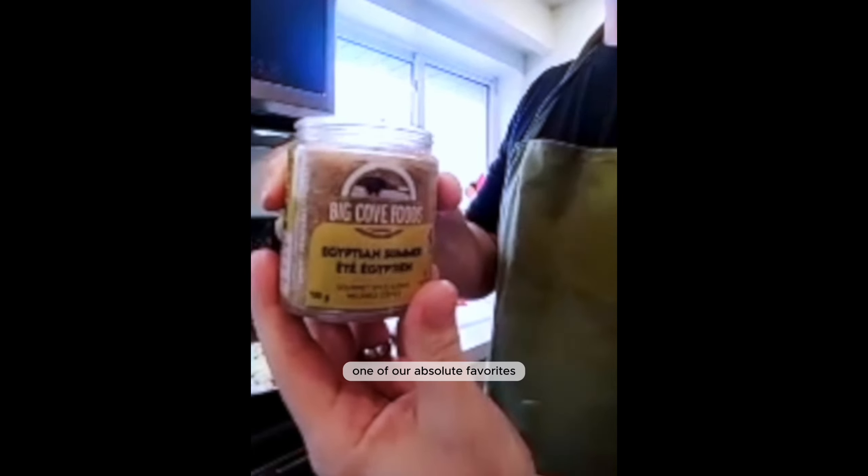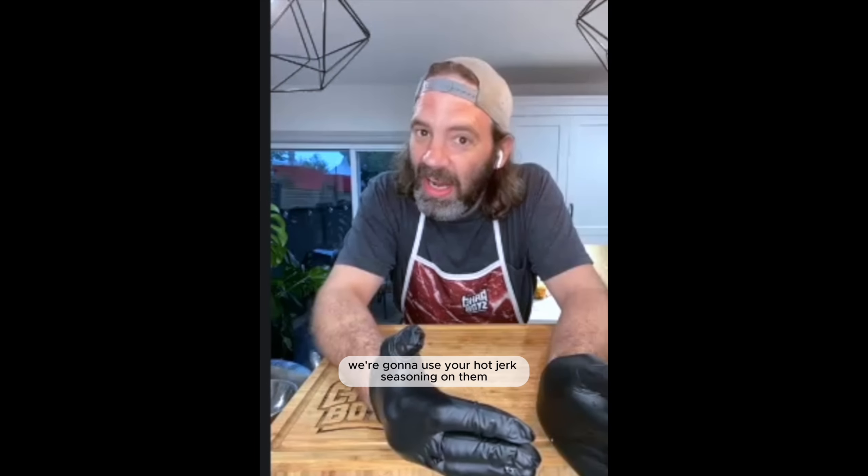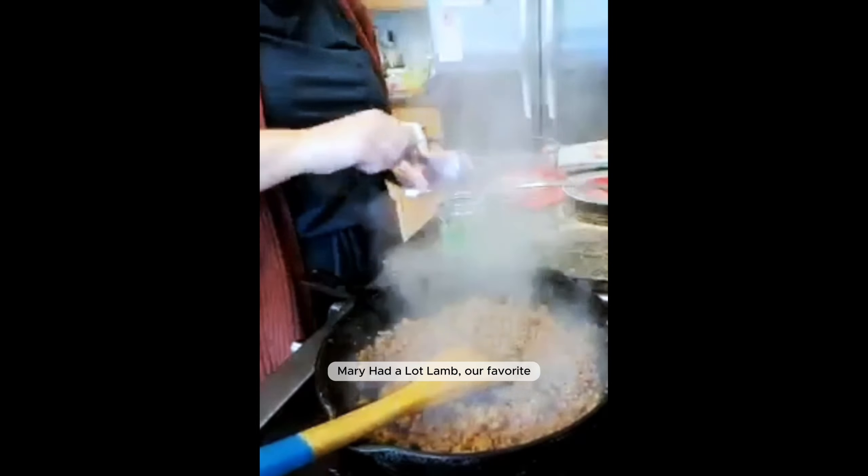The Egyptian Summer is one of our absolute favorites. The Sunshine Blend right here — we eat it for breakfast, quite literally. We're going to use your hot jerk seasoning on them, and we teach people how to use your items. Mary had a lot of lamb — favorite.